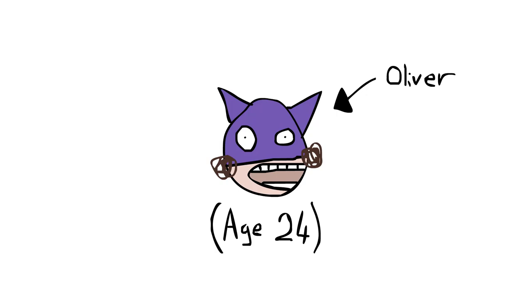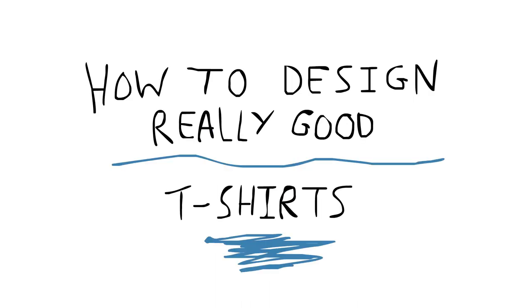Hi, my name is Oliver, age 24, and I run a YouTube channel called Oliver Age 24, and today I'm going to be showing you how to design really good t-shirts.